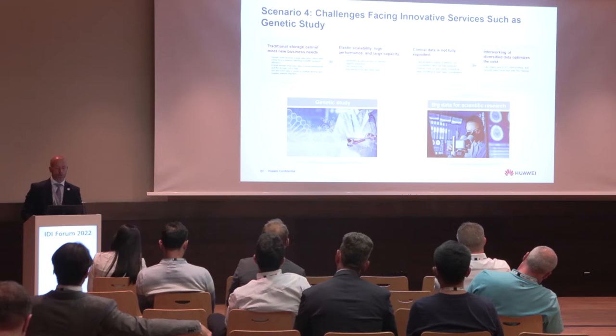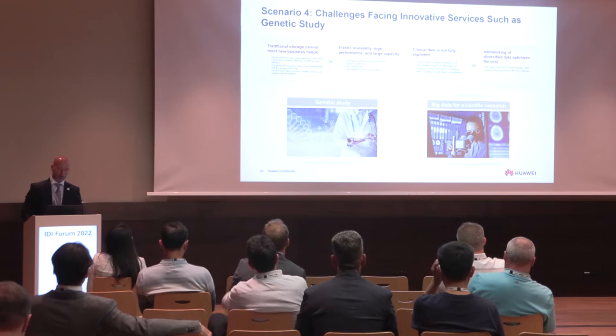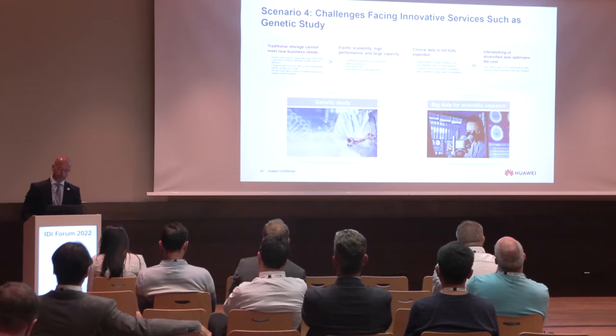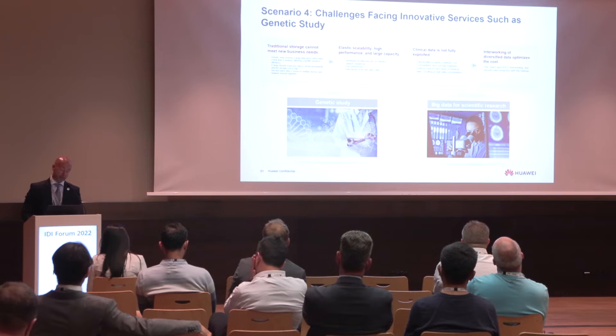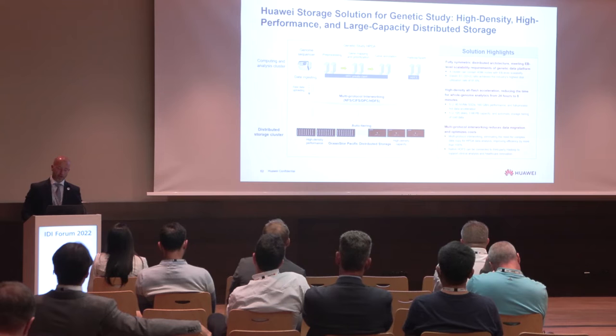The fourth scenario is one of the most difficult to address because there are new challenges coming from innovative services like genetic studies or big data for scientific research. Traditional storage cannot meet these new business needs. We need elastic scalability, high performance, and large capacity. Clinical data is not fully exploited, and interworking of diversified data optimizes cost. The solution provided by Huawei is again OceanStore Pacific distributed storage.